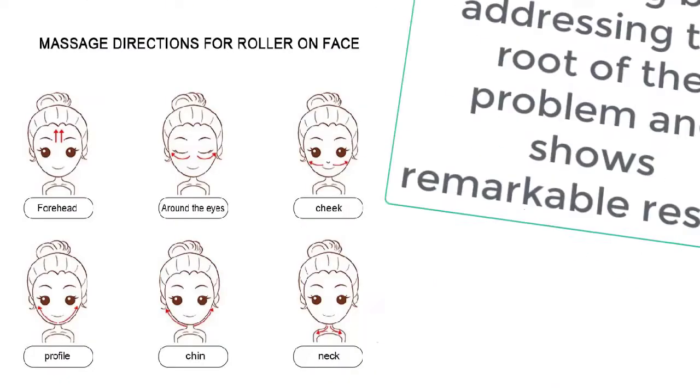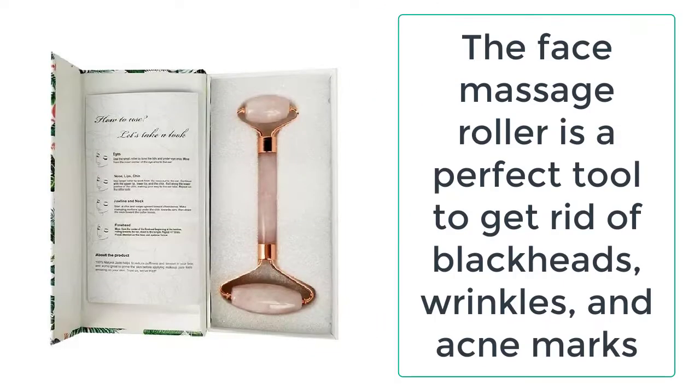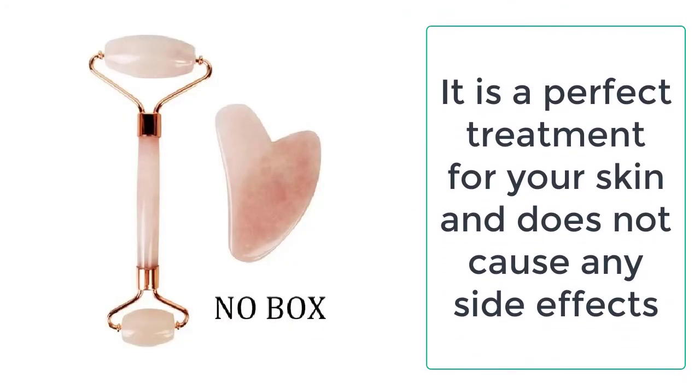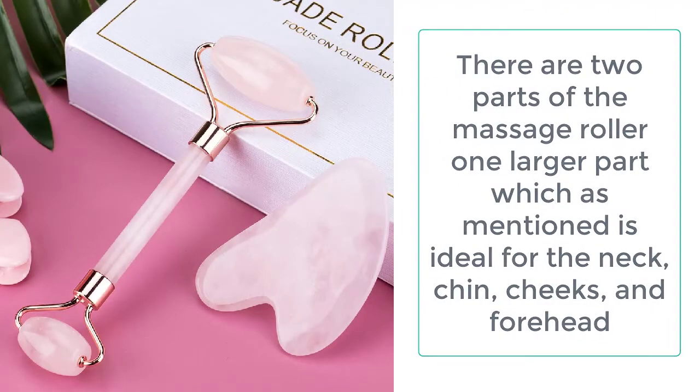Say goodbye to irritating and painful laser treatments and beautician bills. The face massage roller is ideal for the neck, chin, cheeks, and forehead. The face massage roller works naturally by promoting blood circulation in the skin, which then naturally reduces the puffiness and wrinkling of the skin.